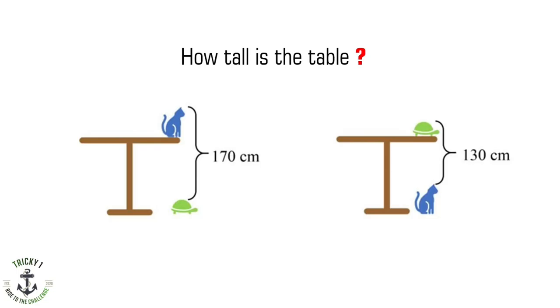Today's question is to find the height of the table from the given data. Before continuing, pause the video and try it by yourself first. Once you are ready, press the play button. Let's do it.